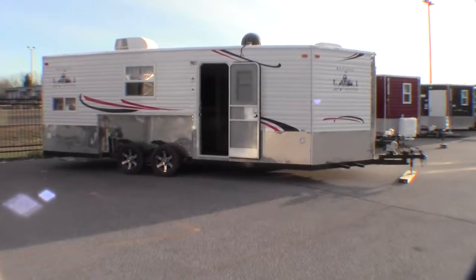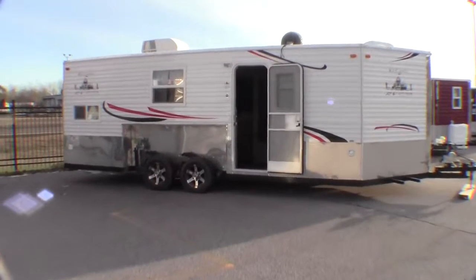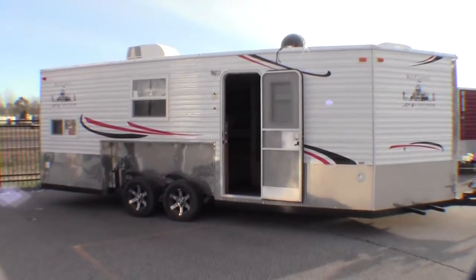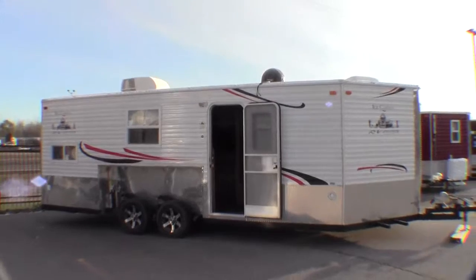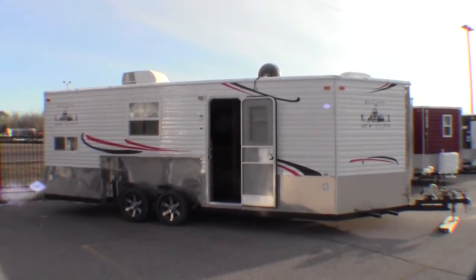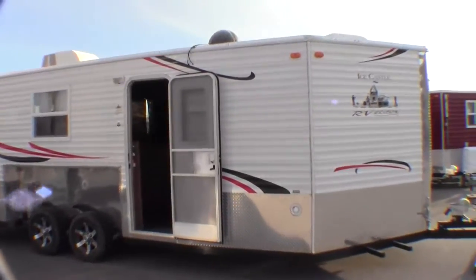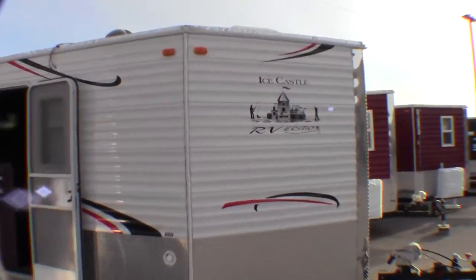Today I'd like to take a little bit of time and show you our 21-foot RV Edition Ice Castle. A few things that are special about this Ice Castle: it's got a Winegard dome satellite on the roof, as you can see up there. It's also got a rubber floor and a really nice big countertop.